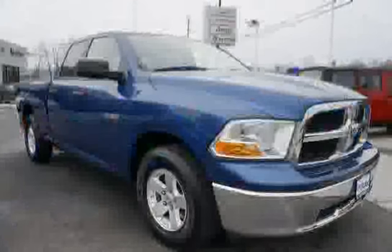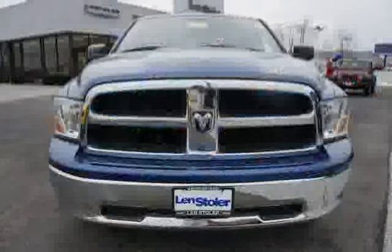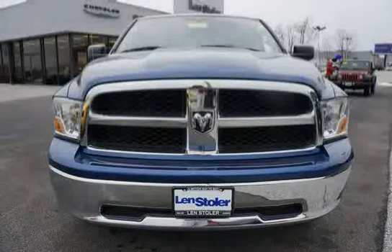Driven with care for 53,209 miles, makes this Ram 1500 an easy choice for you. Thank you.